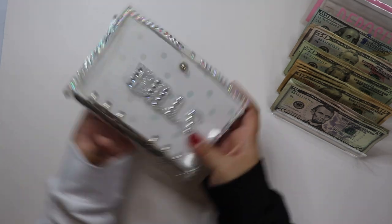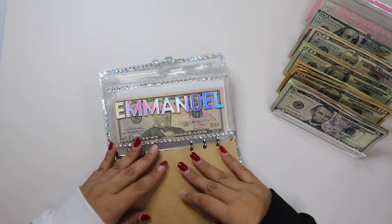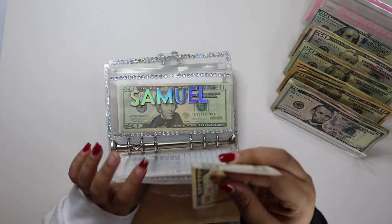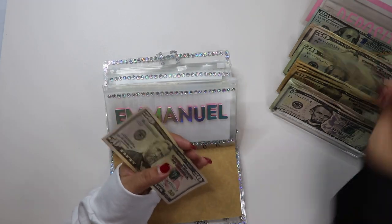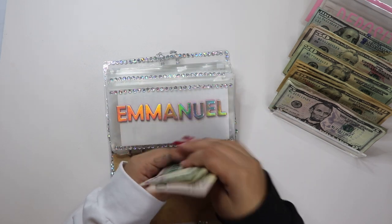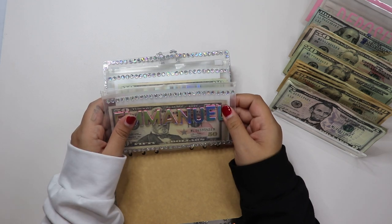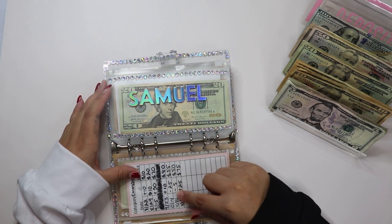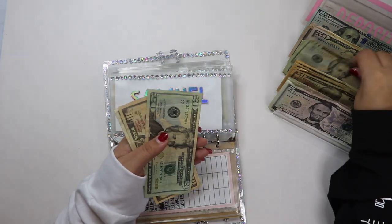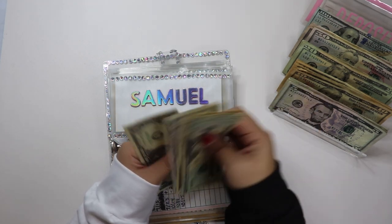Next we're going to go ahead and go into my second binder. So Emmanuel, my oldest son, will be getting $25. He now has $75. I did take out money from their savings to buy their Halloween costumes — Emmanuel's costume cost $30. Samuel will also be getting $25. Samuel now has $56.